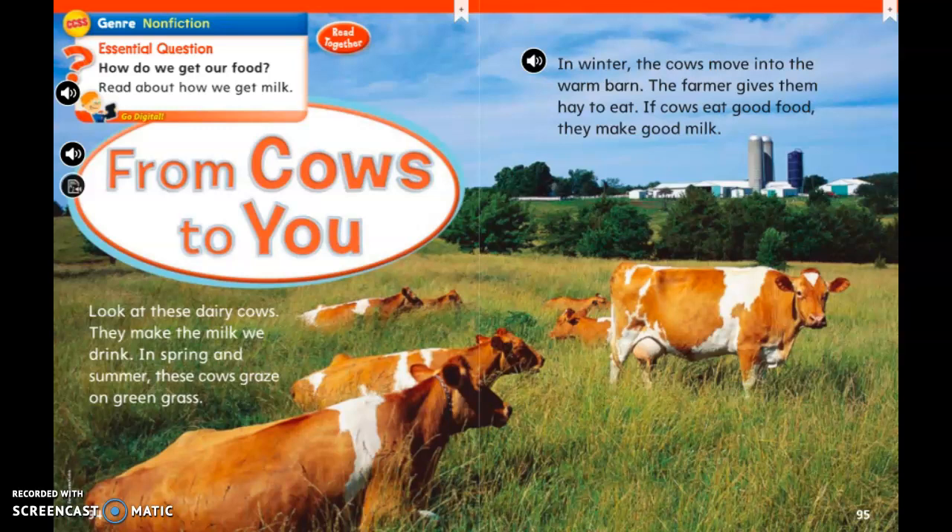Hi everyone, we are going to read a story today. Think in your head — do you think it's fiction or non-fiction? If you said non-fiction, you are correct. The thing that helps us know this are the pictures, because the pictures are real in this story.